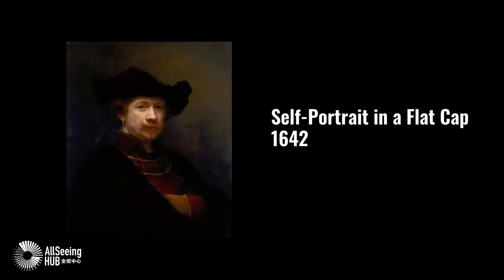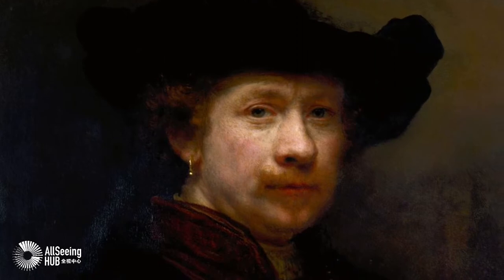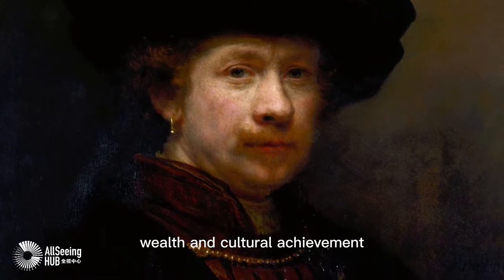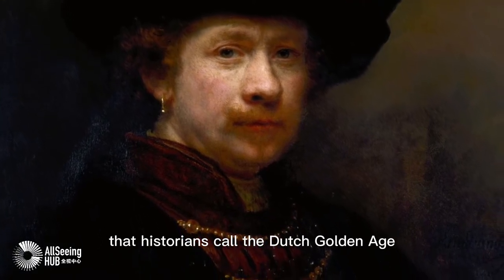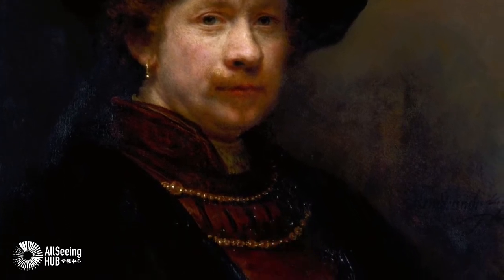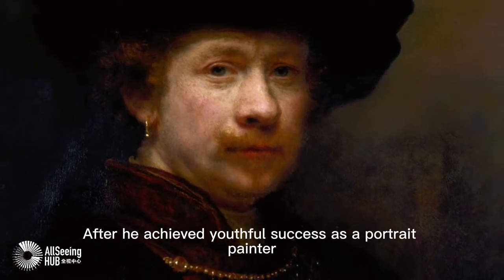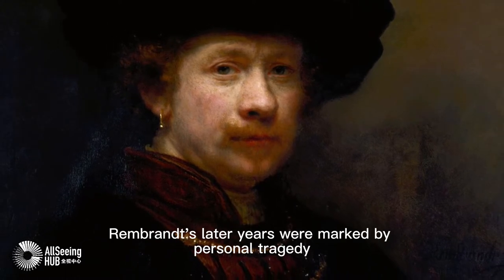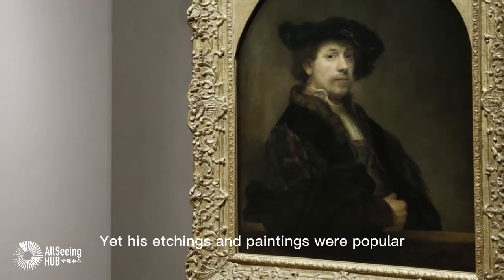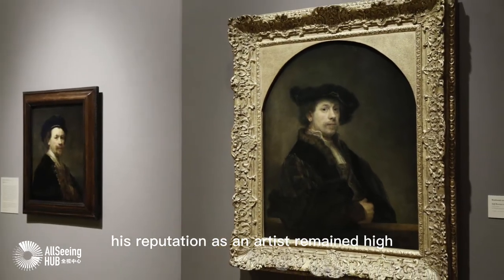Self-Portrait in a Flat Cap, 1642 — Rembrandt. Rembrandt's contributions to art came in a period of great wealth and cultural achievement that historians call the Dutch Golden Age, when Dutch art, whilst antithetical to the Baroque style that dominated Europe, was prolific and innovative. After achieving youthful success as a portrait painter, Rembrandt's later years were marked by personal tragedy and financial hardships, yet his etchings and paintings were popular throughout his lifetime and his reputation as an artist remained high.